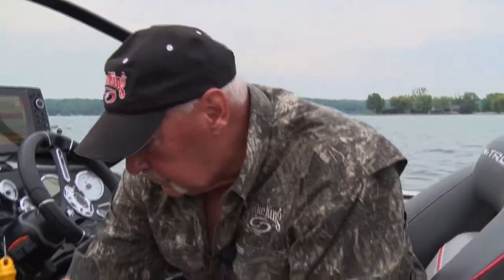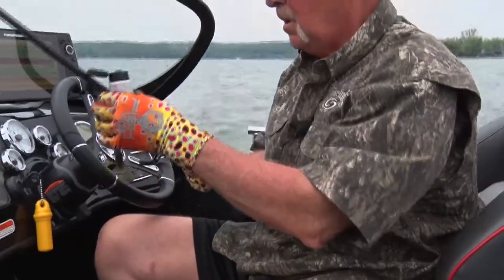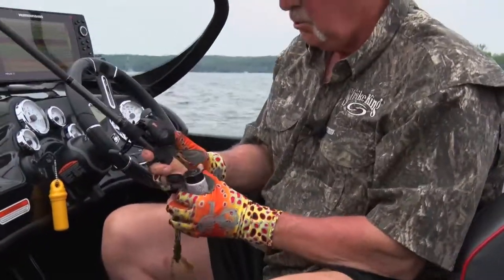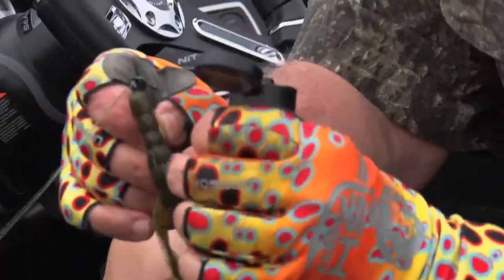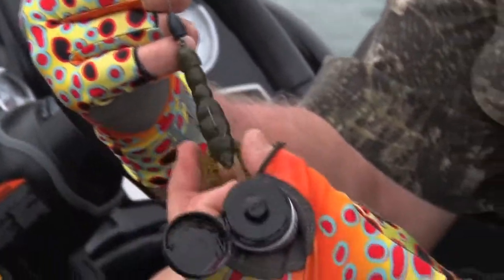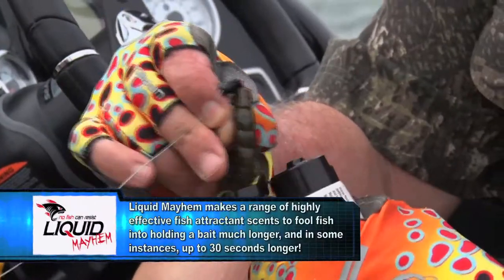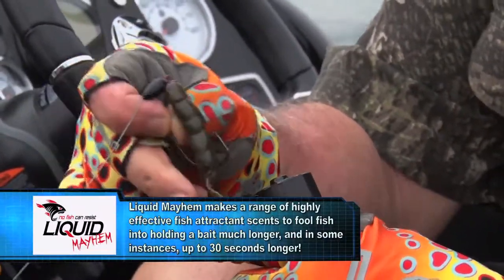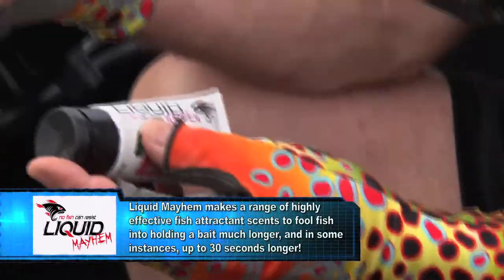I'm going to slow down with my 7 foot 11 inch meat rod, Blue Speed Stick Pro super duty Lews Fate Caster, 7.5 to 1 speed. I'm going to Texas rig this rage tail crawl — 3/8 ounce head, 4/0 hook. I'm going to give it a little scent, whether it needs it or not. Liquid Mayhem — it's a game changer.